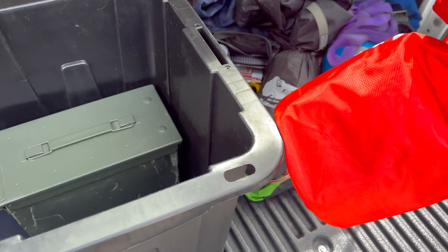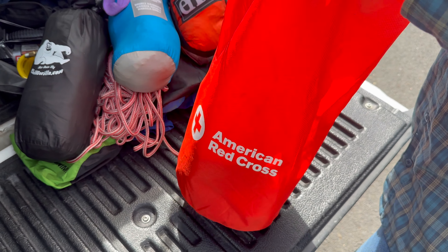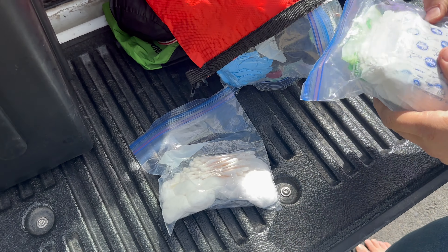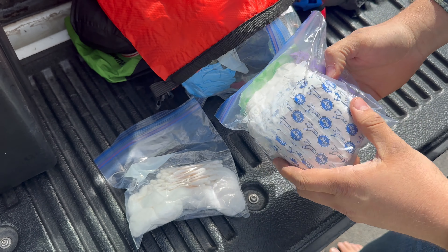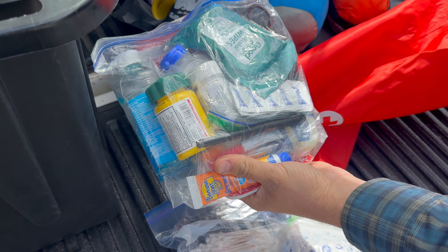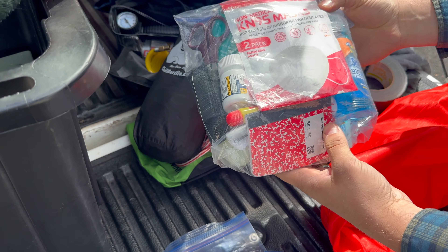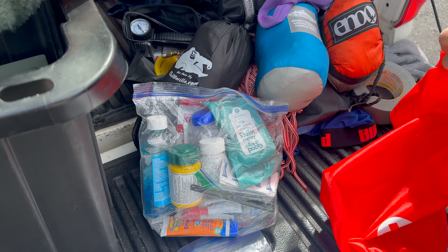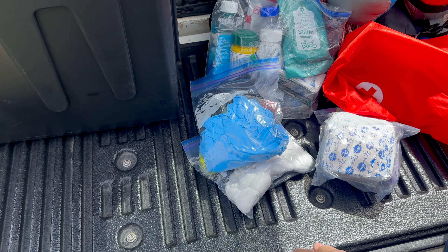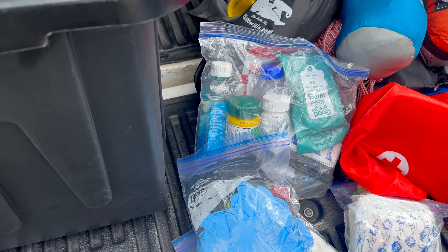Then we have a boo-boo kit. One of the things I need to add is a proper trauma kit — stuff like QuikClot and especially tourniquets. But in here we have cotton swabs, band-aids, anti-diarrheal, some pain meds, antimicrobial wipes, super glue — which is super useful for all kinds of things — some masks, and gloves. This is more of a boo-boo kit and less a trauma kit with tourniquets and chest seals. I've used almost everything in here.